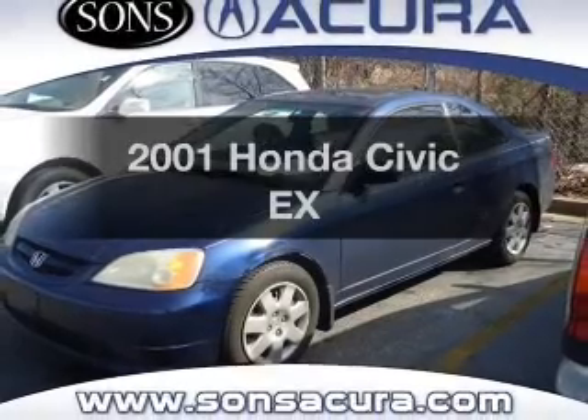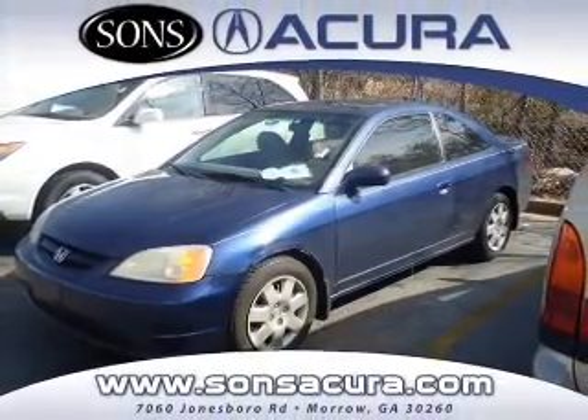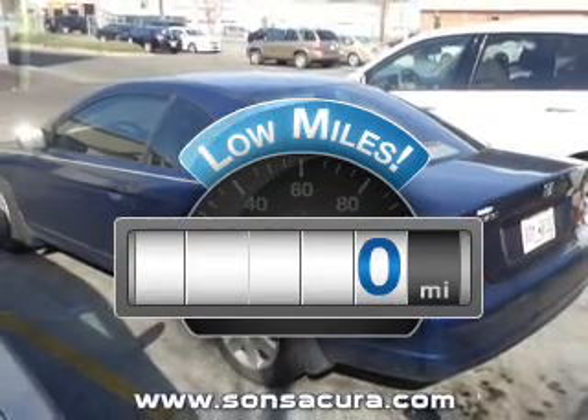Introducing the 2001 Honda Civic. If you're looking for a first-rate auto, this one could be yours today. Get more for your money with this vehicle that features low mileage and dependability.